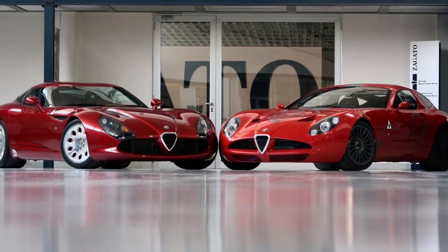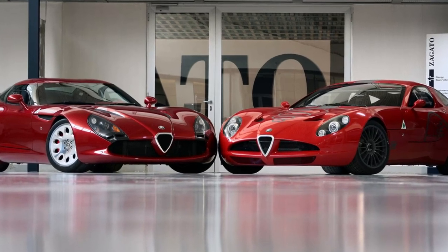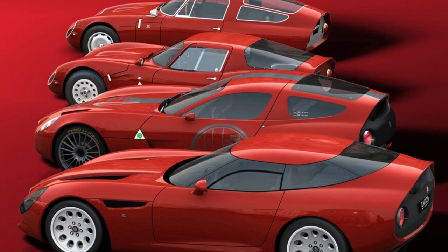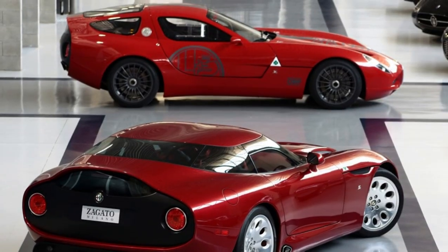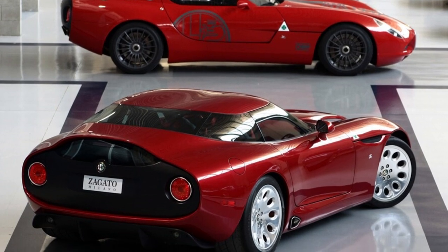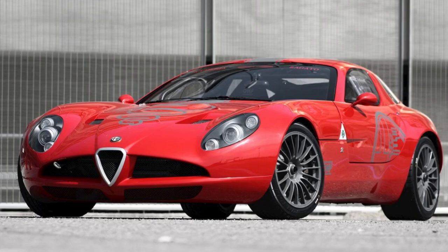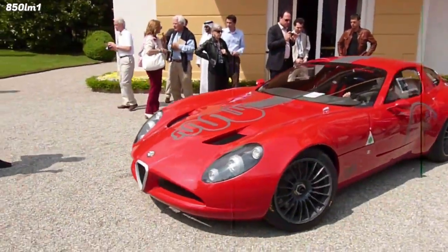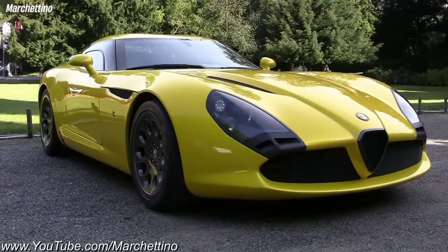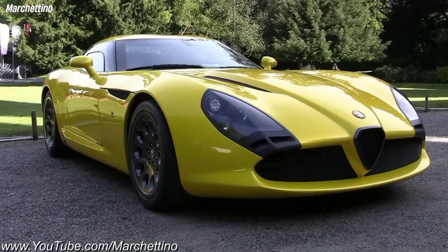The Alfa Romeo TZ3 is a rare and beautiful sports car that pays tribute to the legendary Alfa Romeo TZ models of the 1960s. It was created in 2010 to celebrate the 100th anniversary of Alfa Romeo, and it consists of two versions: the Corsa and the Stradale. The Corsa is a one-off track car based on the 8C Competizione, while the Stradale is a road car based on the Dodge Viper ACR.